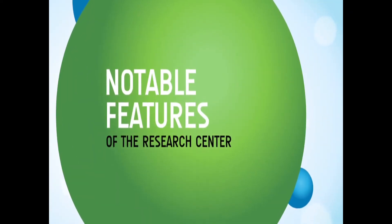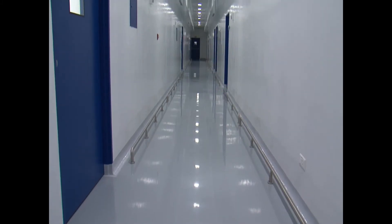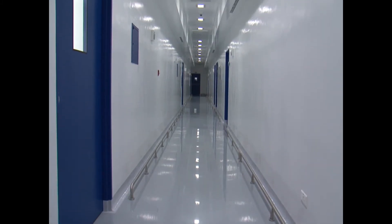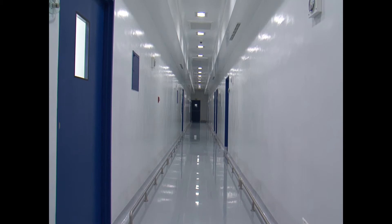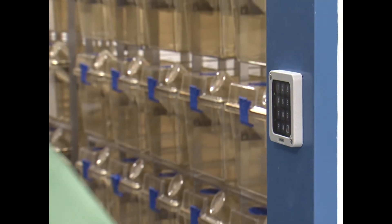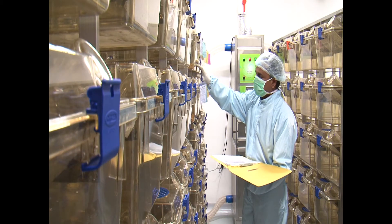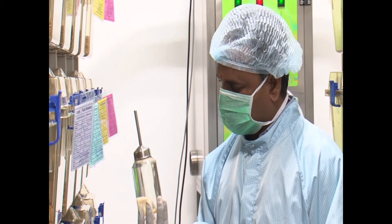Some notable features of the research center include a facility designed and built from the ground up in accordance with AAALAC international specifications, and a facility equipped with individually ventilated cage HEPA-filtered racking systems for breeding, animal holding and experimentation.